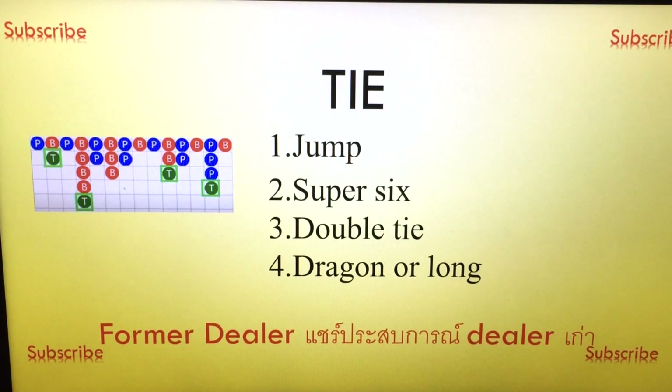The second one is tie on super six. If no one knows, the super six is like the banker winning on six. If the banker wins on six and you bet on the super six, you get — I think depending on the casino — some casinos give you 15 times. So if you bet 10, you get 150. Some casinos give you 16 or 17 times, it depends. But sometimes they do not have this betting option.